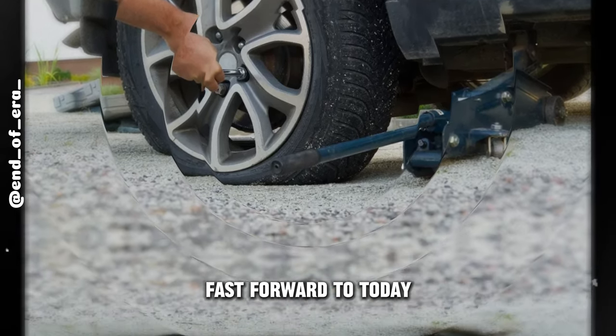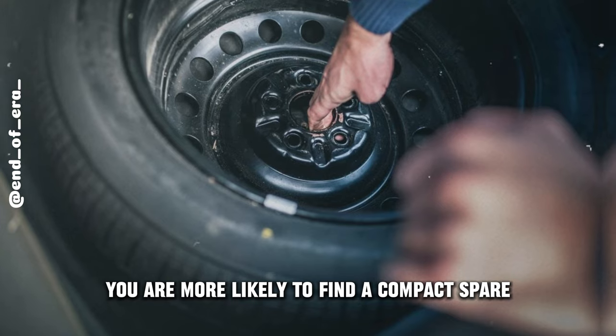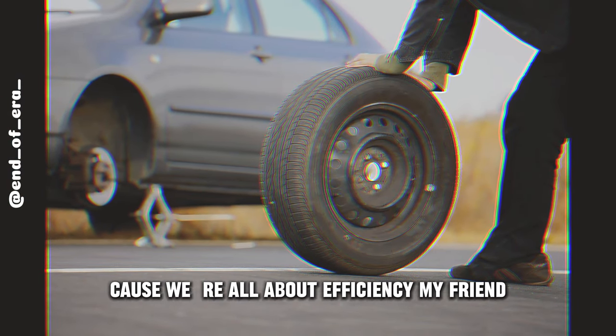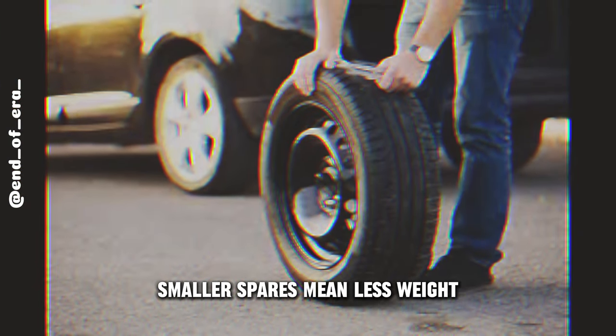Fast forward to today, and peek into your trunk — you're more likely to find a compact spare, a donut, or some slick tire repair kit. Why? Because we're all about efficiency. Smaller spares mean less weight, better gas mileage, and more room for your gear.